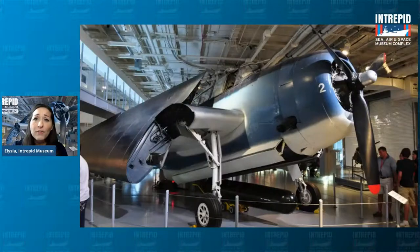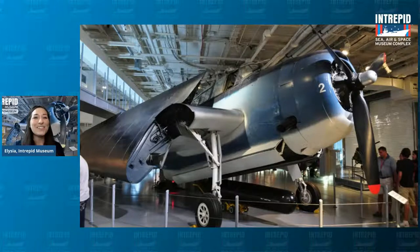Looking at this big blue plane — does anyone know its name? It might have something to do with recent Marvel movies and a team of superheroes. This is, of course, the Avenger — the oldest plane we have at the museum, from World War II. This plane is actually camouflaged. While at sea, the Navy wanted to protect its aviators and ships by hiding them in plain sight using different colors or patterns that help something blend in with its surroundings.